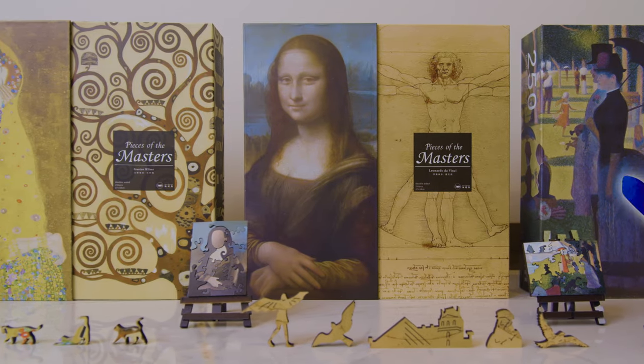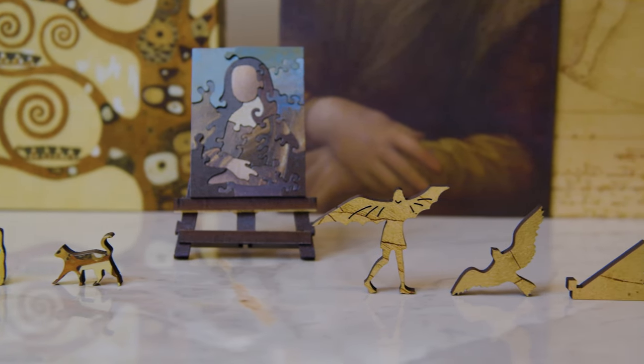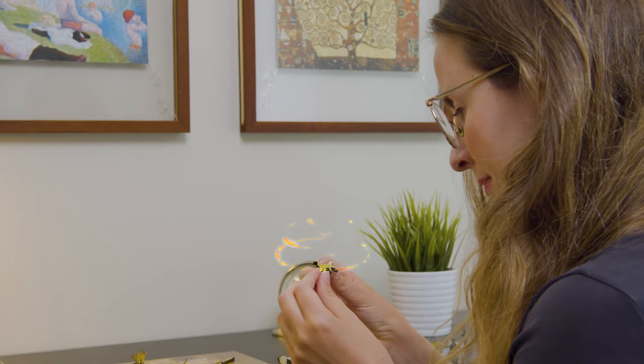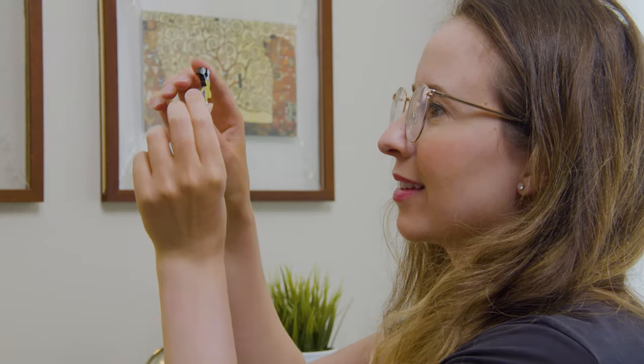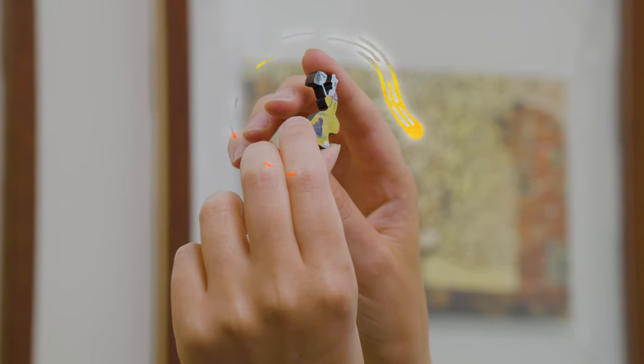Great art is everlasting, speaking to us from across centuries, kind of like myself I suppose. Whether you are royalty or a simple commoner, art can give us a glimpse into the history of humanity and allow us to see the world through a different lens.